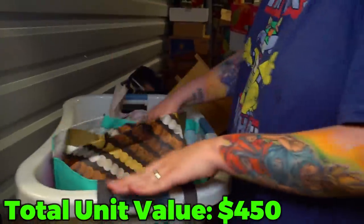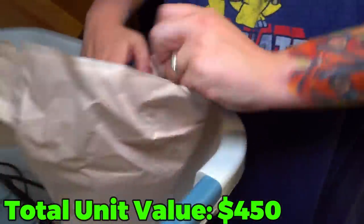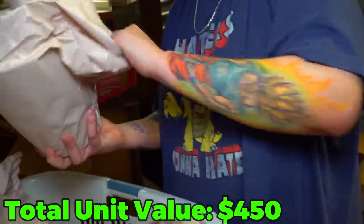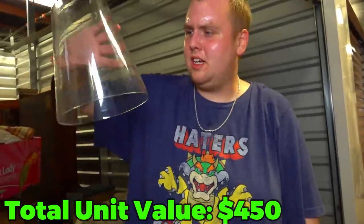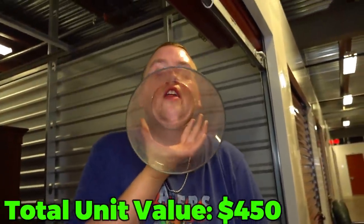Nothing else in there besides paperwork. Right here, some kind of something wrapped up. It's a lampshade — I thought it was a cup, I was about to say it's a my-size cup. That's just a clear lampshade, maybe. Maybe it's a voice projector? I really don't know.